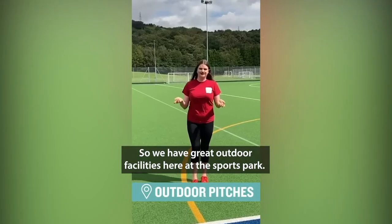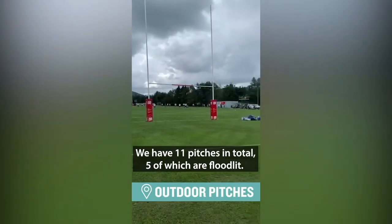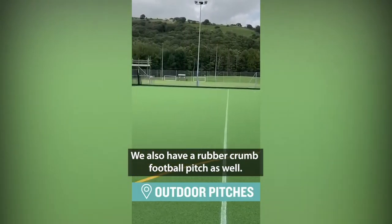We have great outdoor facilities here at the Sports Park. We have 11 pitches in total, five of which are floodlit like this one. We also have an artificial one, and we also have a rubber crumb football pitch as well.